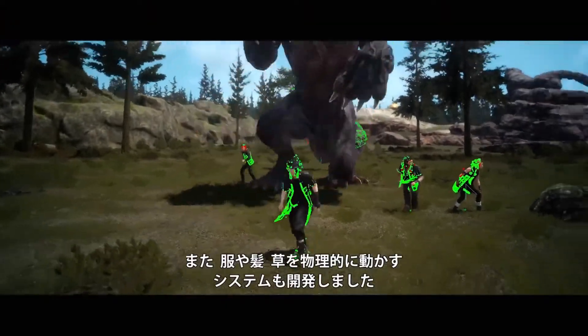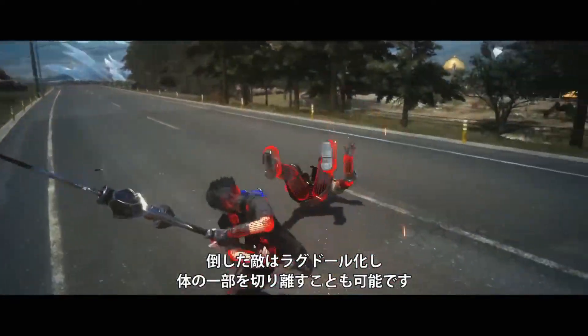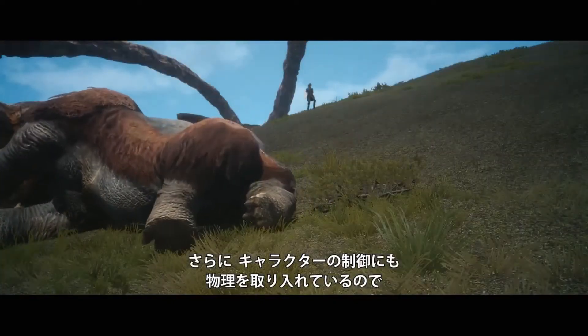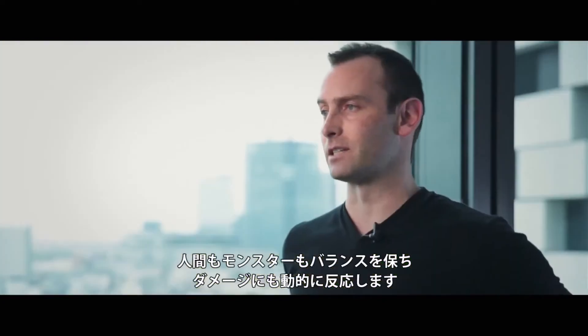We've also got a homegrown system to physically animate clothing, hair, and grass. Most deaths are ragdoll influenced, so you'll even be able to sever some body parts. Also, we're starting to make use of physics-based character control, so humans and monsters are balancing and dynamically reacting to damage.